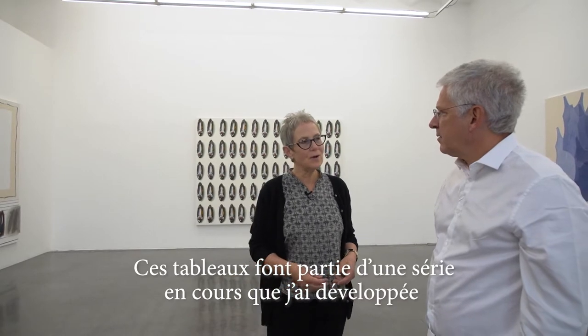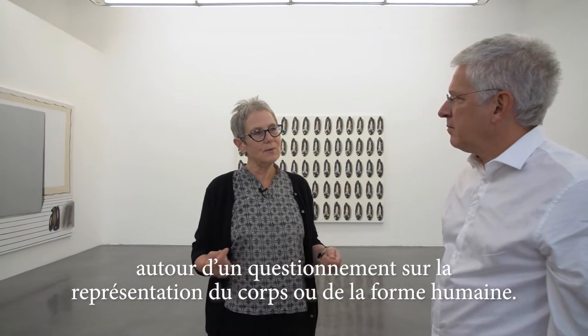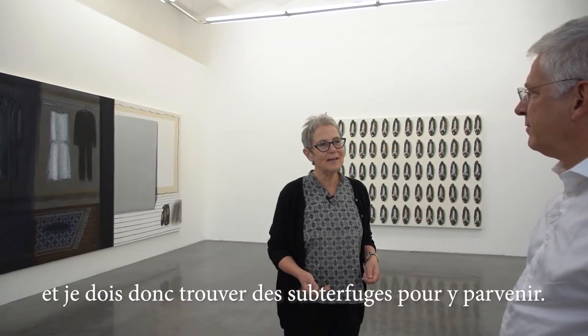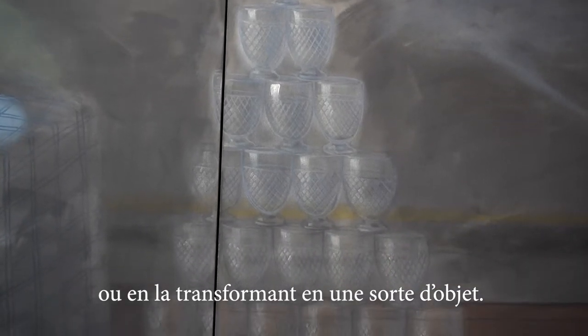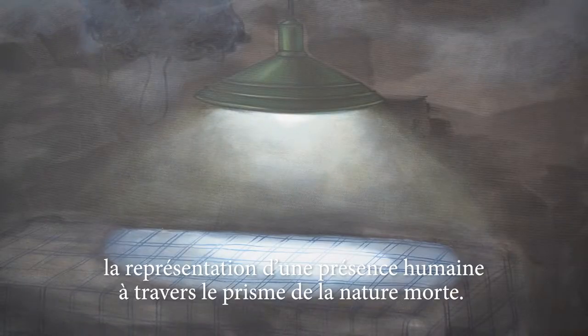They're part of an ongoing series of paintings I developed thinking about how to represent the body or the human form. I find it really impossible to paint people — I just cannot do it — and I have to keep finding ways of tricking myself into painting people. I can paint people through a representation, or by turning the person into a kind of object. So the mannequins were a way to create a representation of human presence through the lens of still life.